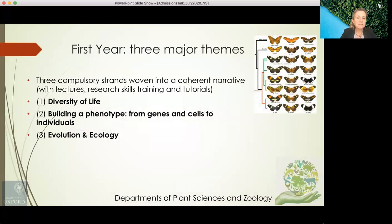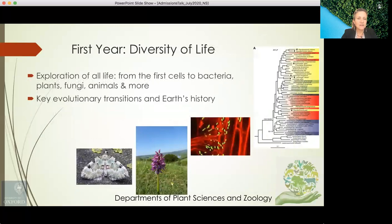There are three major compulsory themes in the first year, woven into a coherent narrative combining lectures, research skills training and tutorials. The three themes are: the diversity of life; building a phenotype from genes and cells to individuals; and evolution and ecology. The diversity of life involves an exploration of all life from the first cells to bacteria, plants, fungi, animals and more, and explores key evolutionary transitions and Earth's history.